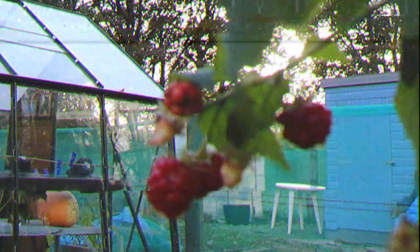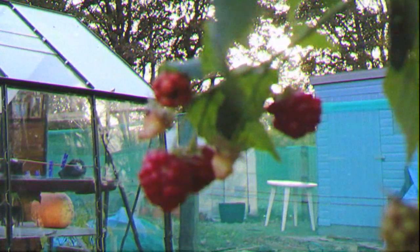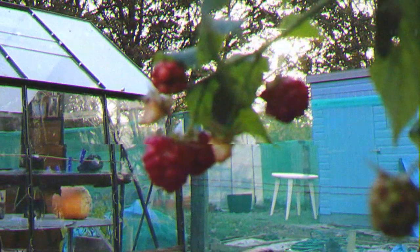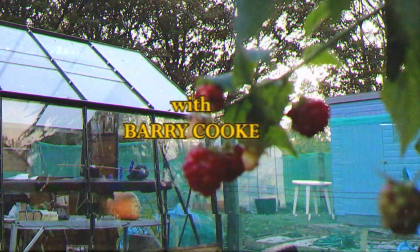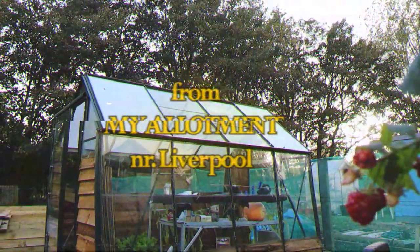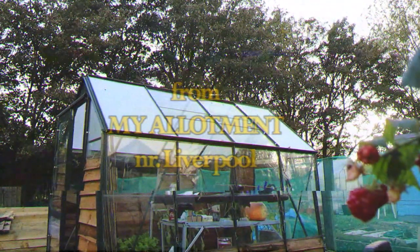It's Barry and today on Grow It I've got my first ever allotment vlog. I'm back in the greenhouse because it's absolutely freezing outside and I don't want to be standing out there freezing to death. With the wind everything picking up it probably sounds awful on the microphones as well, so I've come back in here - it's not got a heater so it's still freezing, but definitely better than being out there with that wind.